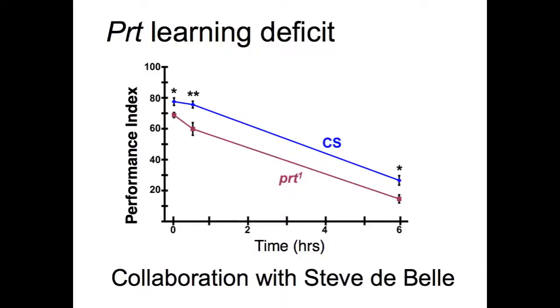We found that the mutants indeed have a learning defect, and their performance over time was consistently lower than wild type, suggesting that they don't have a problem with memory but that the problem lies in the initial learning.